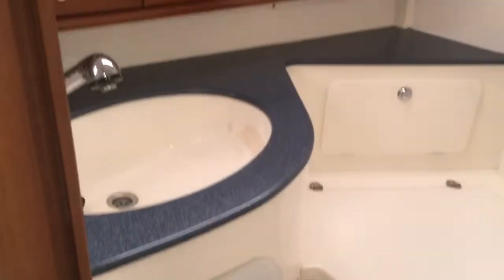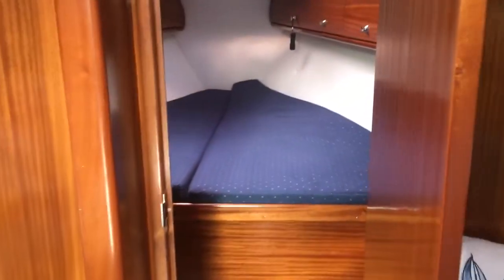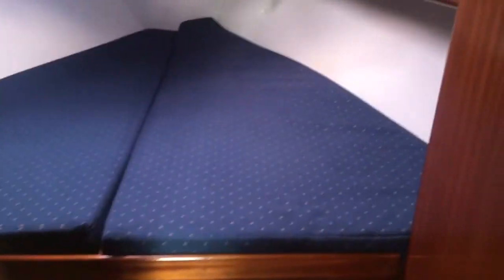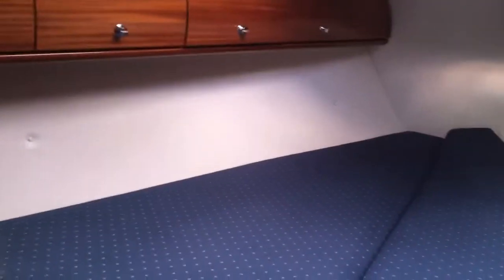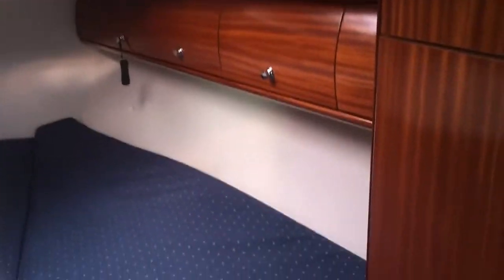Got a nice sized heads with shower, and then bringing you out and taking you forwards to the forward cabin. Again a really nice sized berth and lots of storage. A little changing seat, good sized hatches, and more storage on the right there.